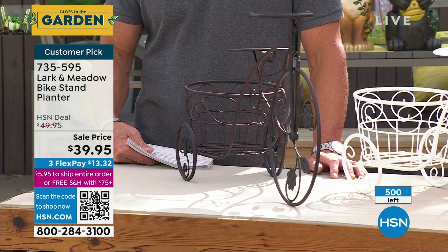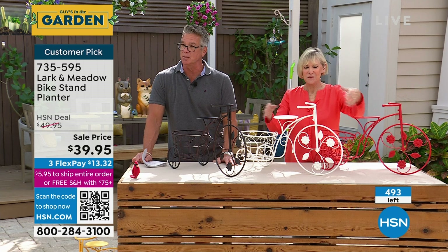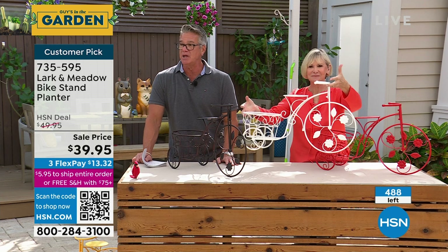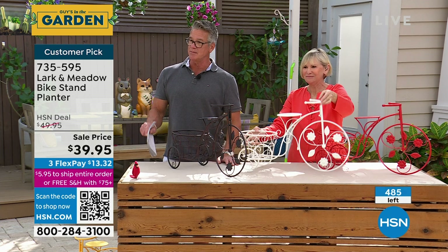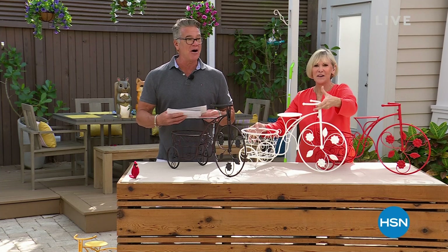Whether you have a lot of plants or just a little patio in the back, this is going to be a great addition — all three colors. We have to wrap this up because we are at 11 o'clock, which means we are in our number two. It's a huge customer pick. Write down the item number: 735-595. It's on sale too — it would sell for 69 dollars.